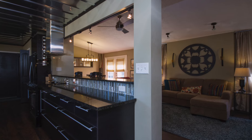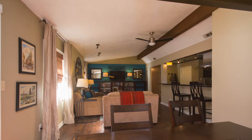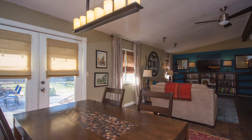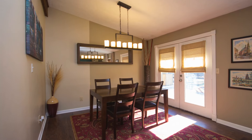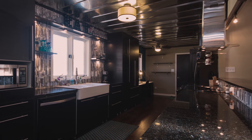Step inside to completely remodeled spaces with hardwood floors and a spacious great room with vaulted ceilings and exposed beams, plus a charming dining room with an atrium door that overlooks the back lawn.